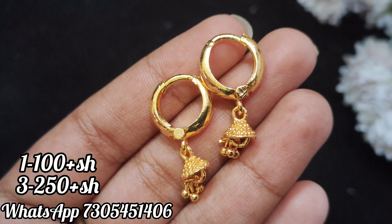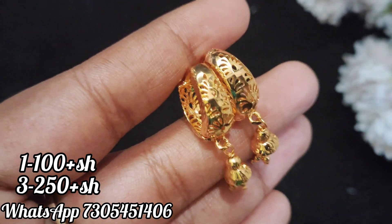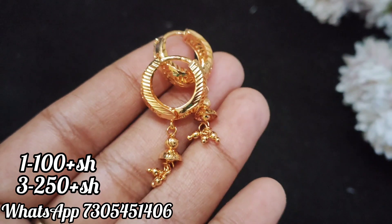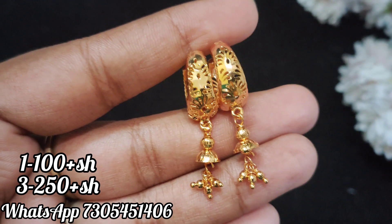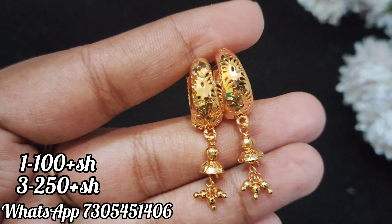The price is mentioned here, and all the offers are available. Book quickly as stock is limited. Now you can see the hanging design work. Thank you friends for watching.